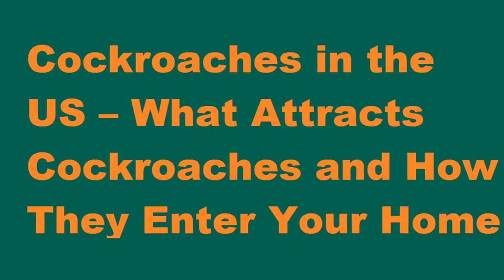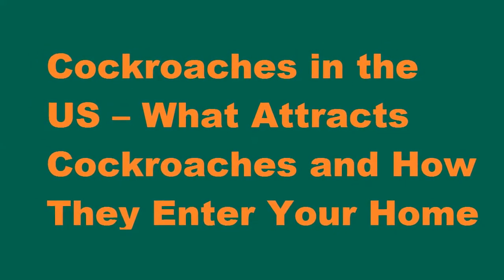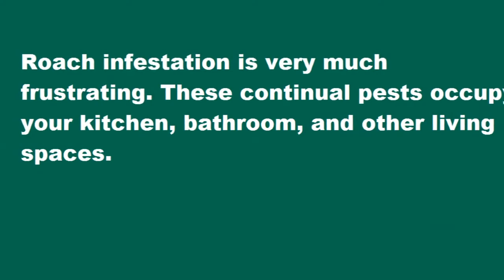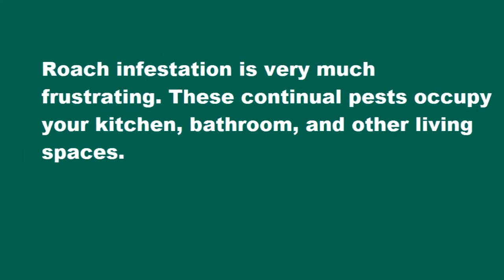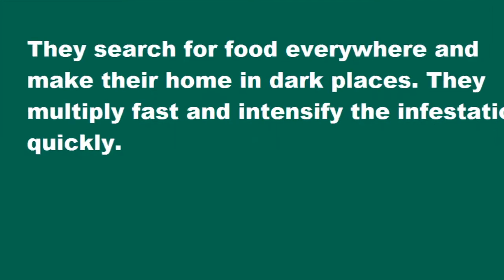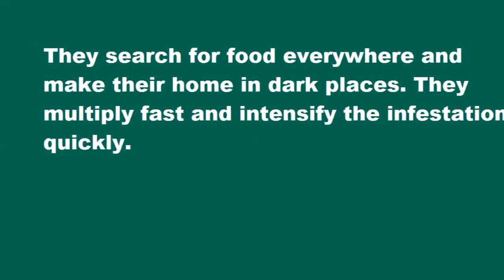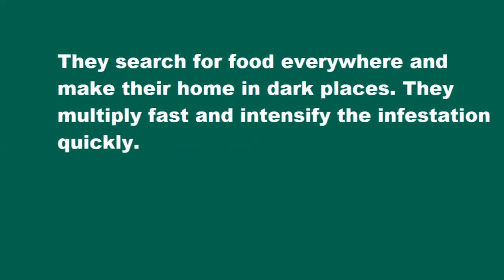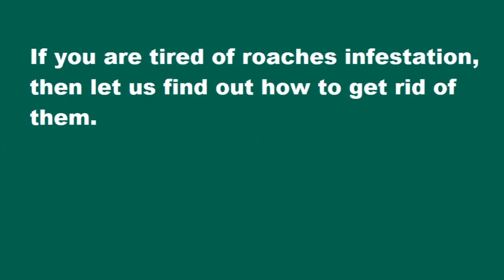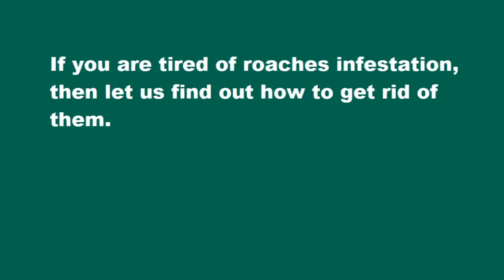Cockroaches in the US — what attracts cockroaches and how they enter your home? Roach infestation is very frustrating. These continual pests occupy your kitchen, bathroom, and other living spaces. They search for food everywhere and make their home in dark places. They multiply fast and intensify the infestation quickly. If you are tired of roach infestation, let us find out how to get rid of them.